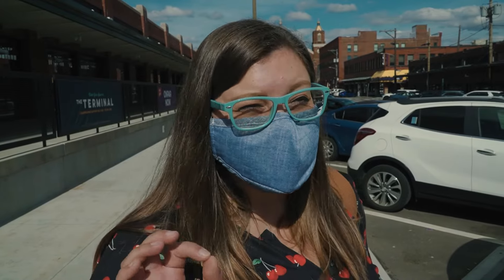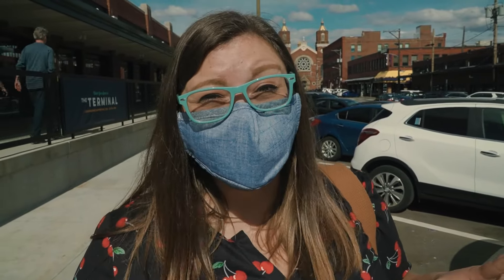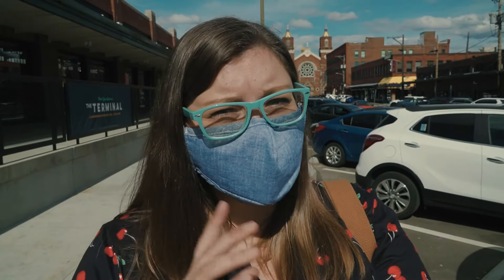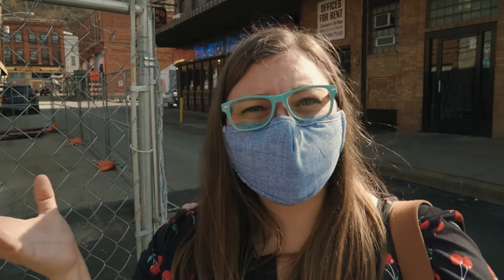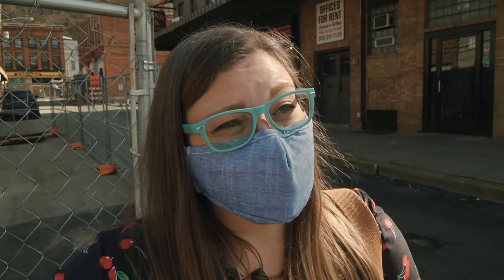We've made it to the Strip District, which is known for food. If you wanted to do an easy food tour in Pittsburgh you could pretty much do it all here. Where we're eating next is one of the most iconic places you can eat in Pittsburgh. Primanti Brothers have locations all over the area, but the chain got its start right here in the Strip District in 1933. Legend has it they were serving truckers and just happened to throw fries onto a sandwich for ease, so a trucker could hold it while driving — and it stuck.